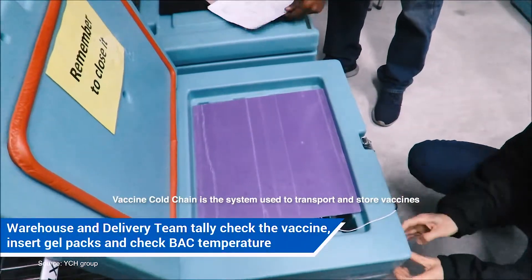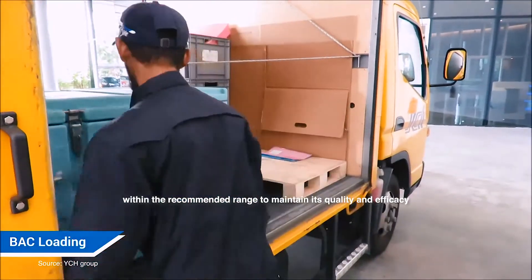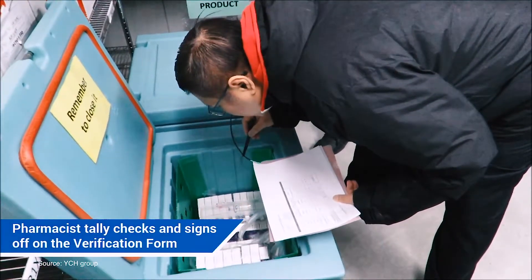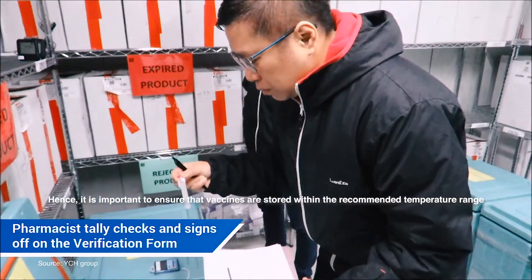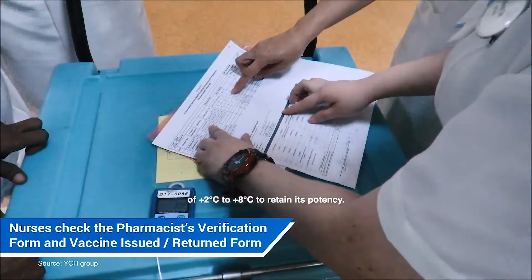Vaccine Cold Chain is the system used to transport and store vaccines within the recommended range to maintain quality and efficacy. Hence, it is important to ensure that vaccines are stored within the recommended temperature range of plus 2 to 8 degrees to retain potency.